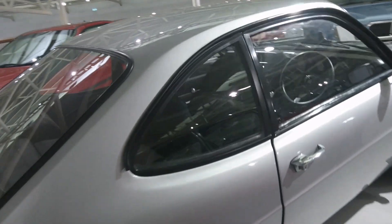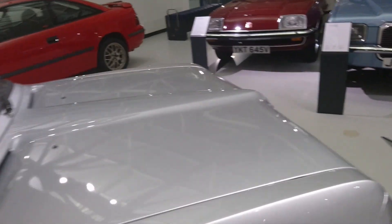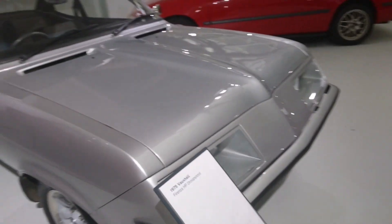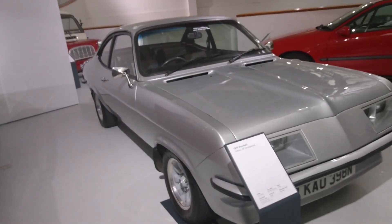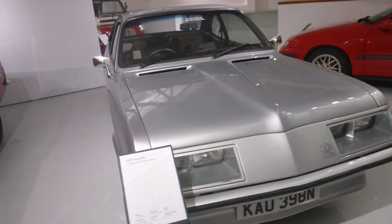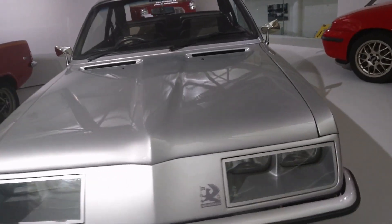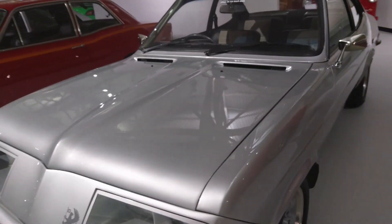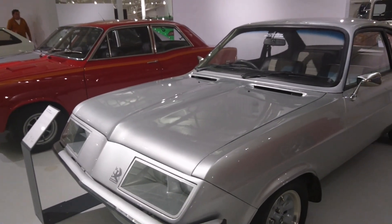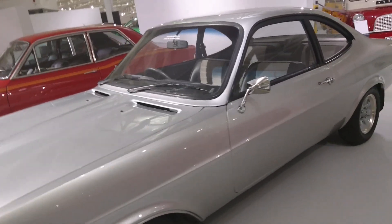Is this a Firenza with a dogleg gearbox? Yes — a Droop Snoot Firenza HP. 2.3 litre engine and 130 horsepower. 130 horsepower in 1975 — that's quite something. It's sort of based on an HC Viva really, but looks a little bit more exciting.